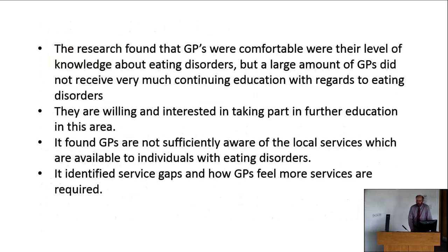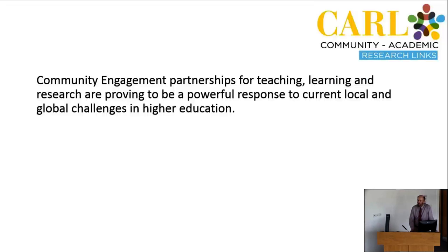The research found that GPs were comfortable with their level of knowledge about eating disorders, but many had not received much continuing education with regard to this. They were willing and interested in taking part in further education, but it hadn't been provided. GPs were also not sufficiently aware of local services available to individuals with eating disorders. The study identified a number of service gaps and developed understanding of the types of services GPs felt were required. These are examples of community-based research here at UCC, linked into a wider international and national effort around reshaping how students teach and learn.